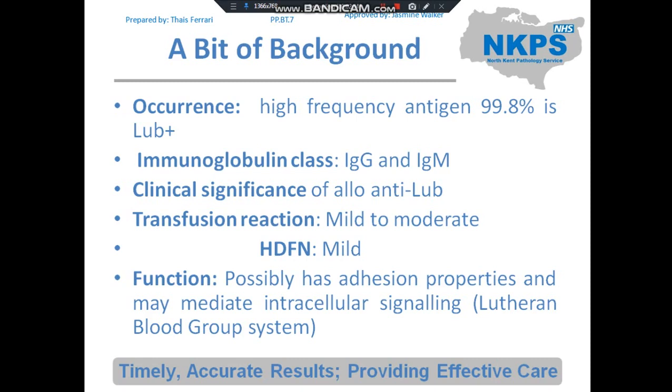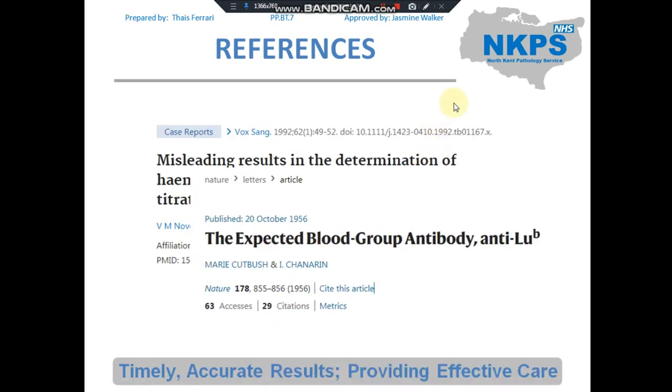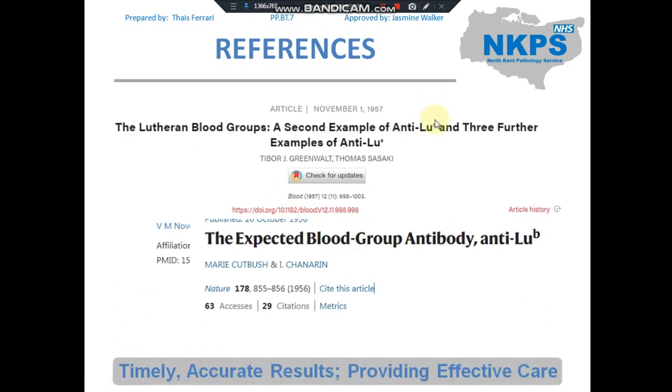Anti-LUB is classed as IgG and IgM, and its clinical significance is mild to moderate in transfusion reactions and mild for HDFN. The possible function of the Lutheran blood group system is adhesion properties and may mediate intracellular signaling. There are references available — please do read more about this antibody and these blood group systems for further background.